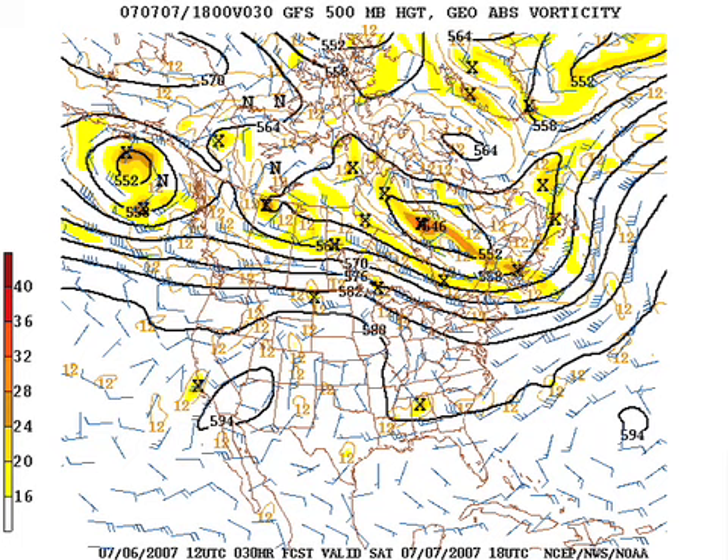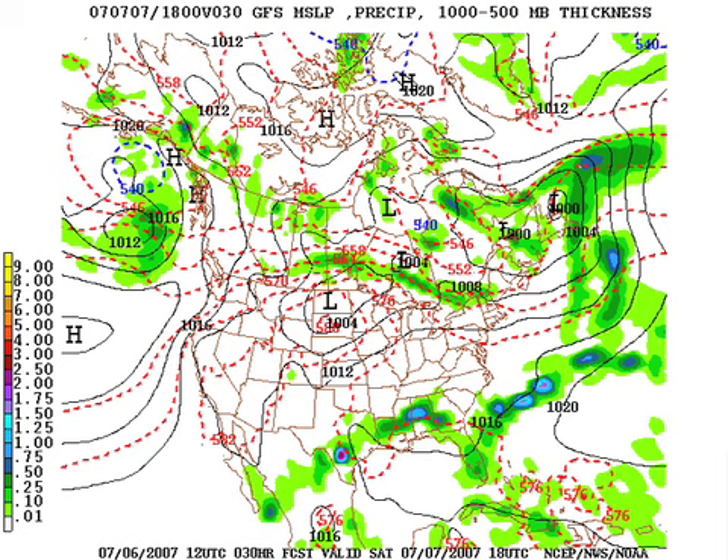Here's a look at the model output. This is the 12Z GFS valid at 1 o'clock Saturday, valid at 500 millibars — that's about 18,000 to 20,000 feet off the ground. The heat bubble is shrinking up a little bit back in the southwestern states, but it's still out there. There's a vort max right on top of us, and that should mean a pretty good coverage of showers and storms tomorrow. It's not going to rain all day, but it could rain at any time, and some spots could see a heavy downpour or two.